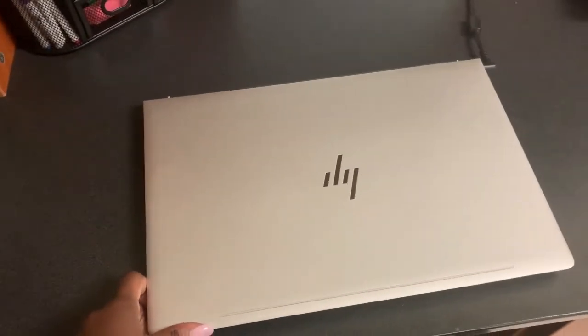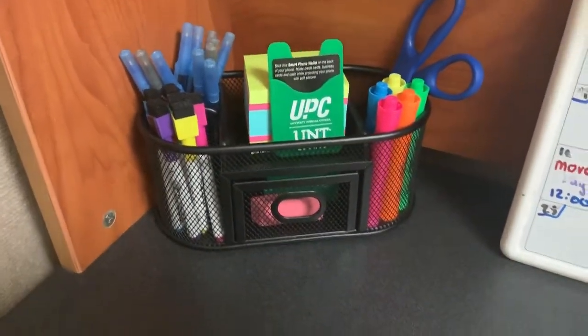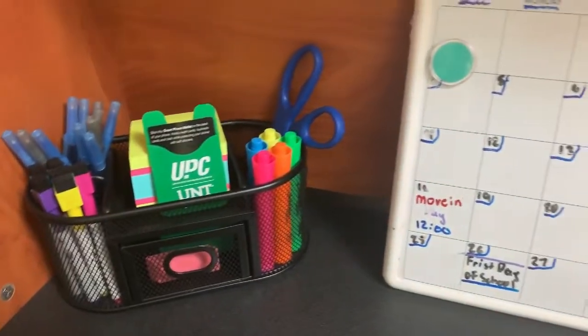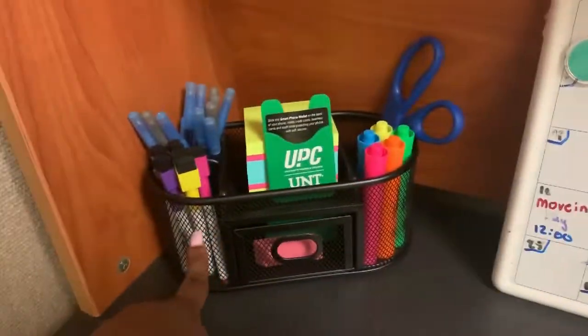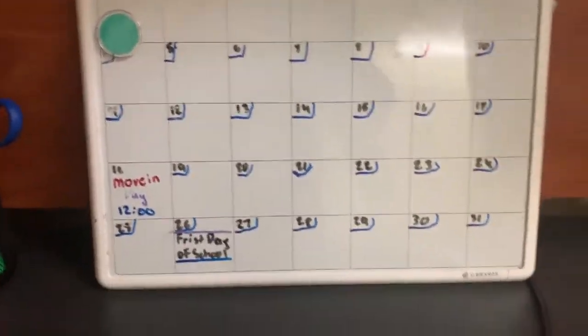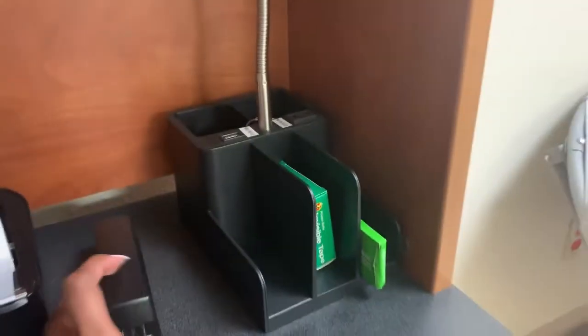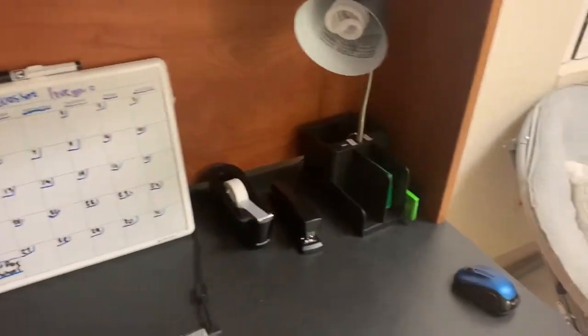I really don't use this computer a lot unless I'm editing or doing classwork. I have a pen holder, highlighters, pencils, pens, and extra markers for my calendar here. My little sister did my calendar for me because she's just a little sweetheart. I also have tape, staples, and a little shelf right here.